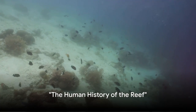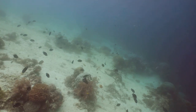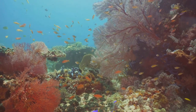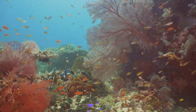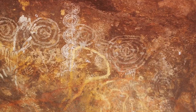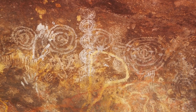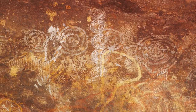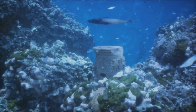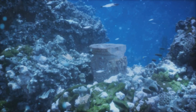Humans have been interacting with the Great Barrier Reef for tens of thousands of years. Our tale begins with the Indigenous Australians, who have had a profound relationship with the reef for over 60,000 years. These First Nations people view the reef as a sacred place, a source of life and spirituality. They've relied on it for sustenance, using its bounty to feed their communities, while their cultural practices and spiritual beliefs have been interwoven with the reef's rhythms and cycles. Their stories, passed down through generations, speak of the reef not just as a resource, but as a living entity to be respected and protected.